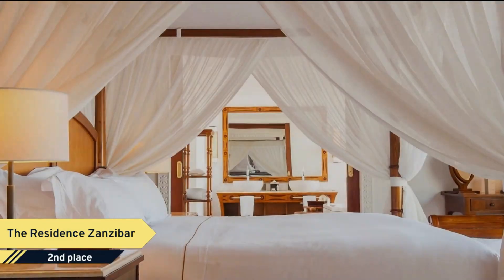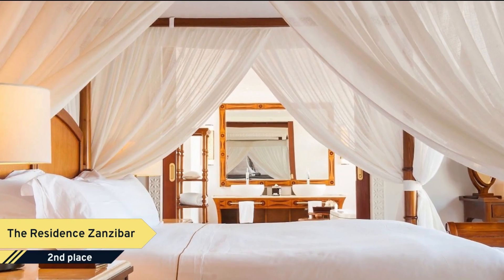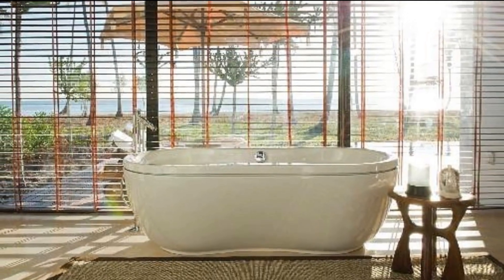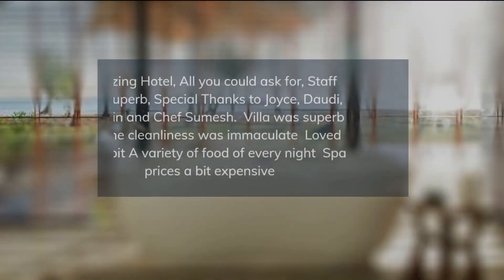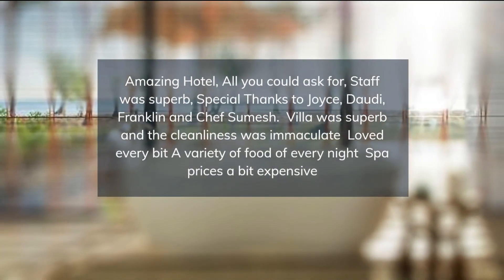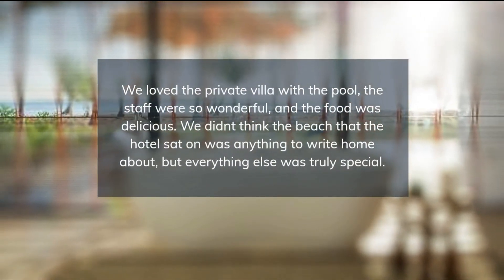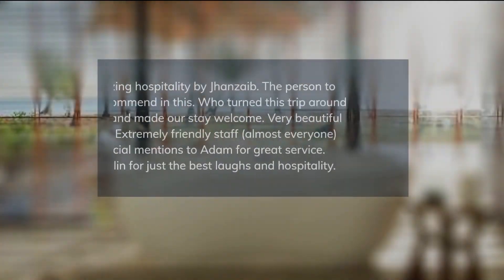At the heart of the hotel is a stunning glass-walled infinity pool and spa, set in five acres of private gardens and offering rejuvenating treatments inspired by local flora and spices. The hotel has two restaurants serving international dishes of Middle Eastern, Turkish, Greek and Mediterranean cuisine.